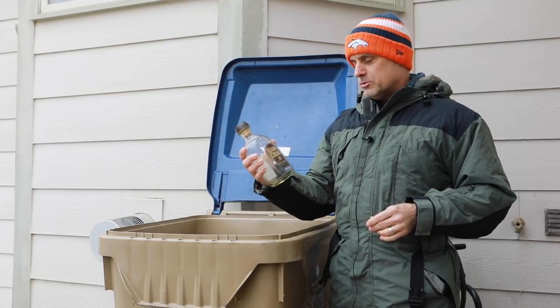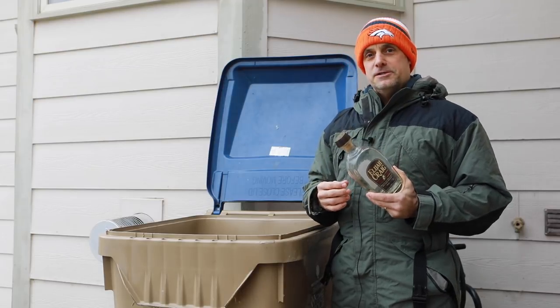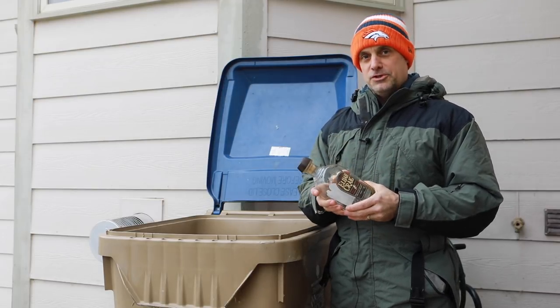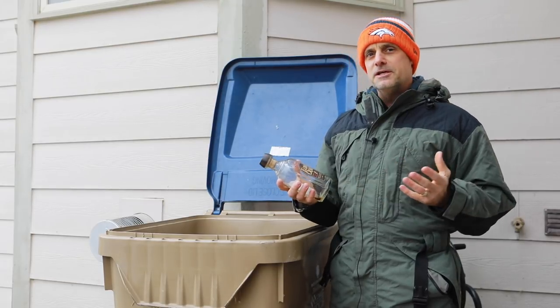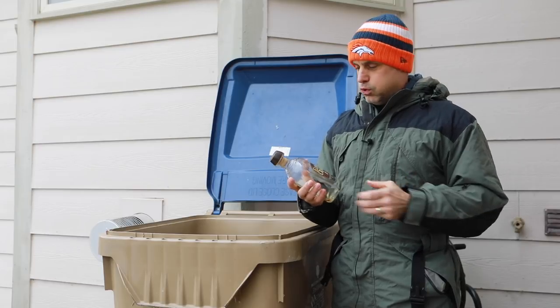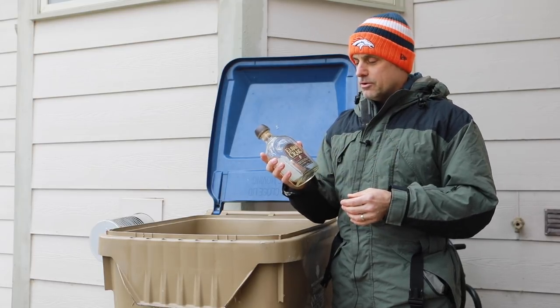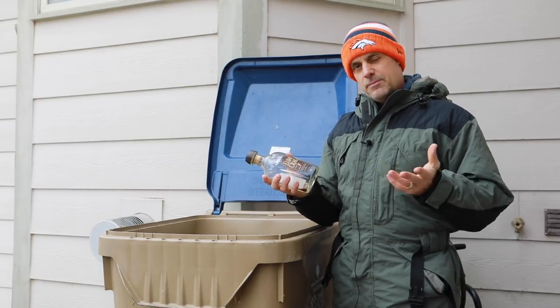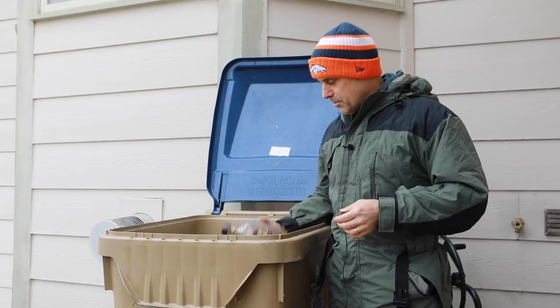Elijah Craig — wow, this one was 69.7 percent. Just a glorious example of what a bourbon should be: rich and full, brings all the cinnamons and caramels at that high ABV. That was a good one. This is the older bottling, no longer available. The new one's coming in around 64-65 percent — I give the edge to this one, but just barely.